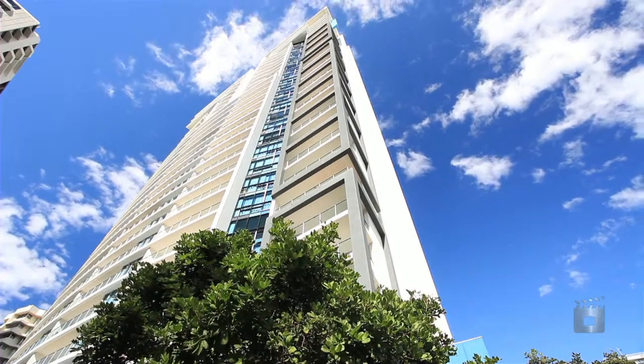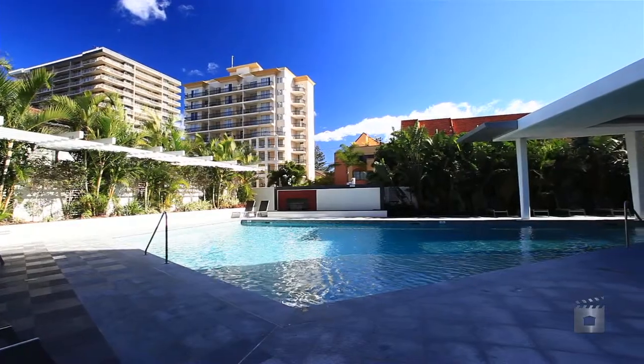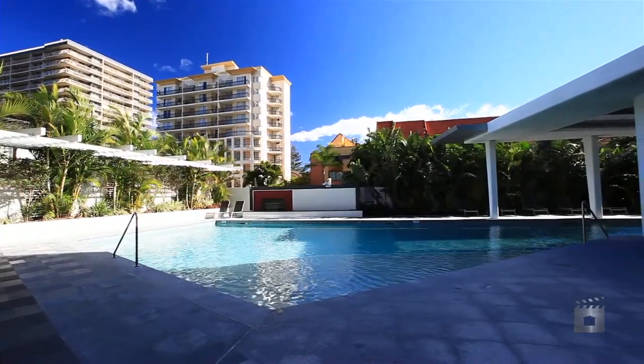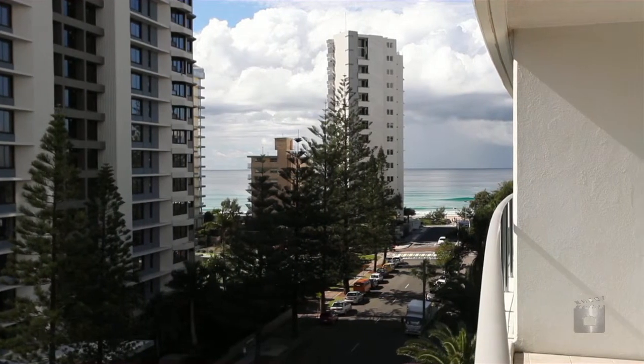These designer two-bedroom apartments are located in the well-known luxury complex Artique. The highly sought-after north and northeast aspect offers ocean views and features sophisticated indoor and outdoor living.